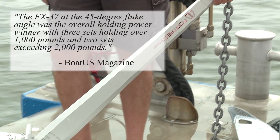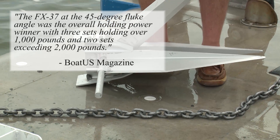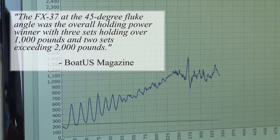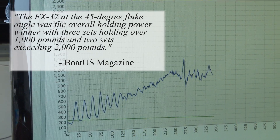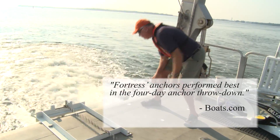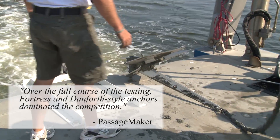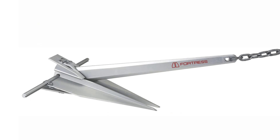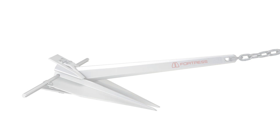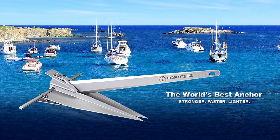The Fortress FX-37 at the 45-degree fluke angle was the overall holding power winner, with three sets holding over 1,000 pounds and two sets exceeding 2,000 pounds. Fortress anchors performed best in the four-day anchor throwdown. Over the full course of testing, Fortress and Danforth-style anchors dominated the competition. Made in America from an aluminum alloy that is half the weight of steel, rust-proof with adjustable fluke angles, and it disassembles for easy storage. The test-proven anchor — stronger, faster, lighter. Fortress Marine anchors.